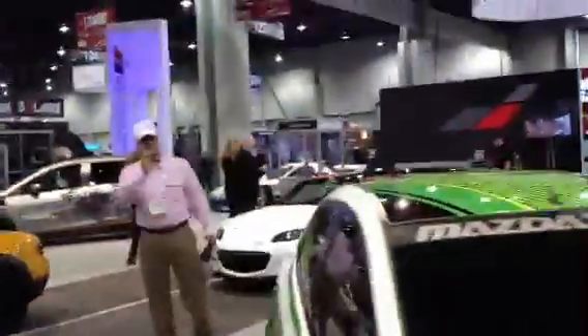Now we're into the restyling and car care accessories. Mazda's booth here.